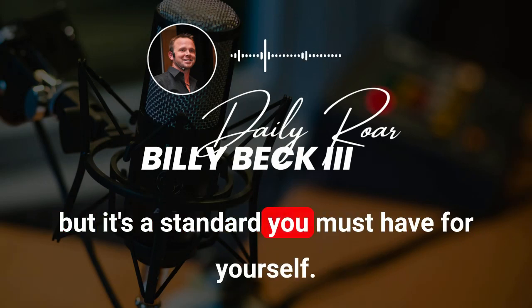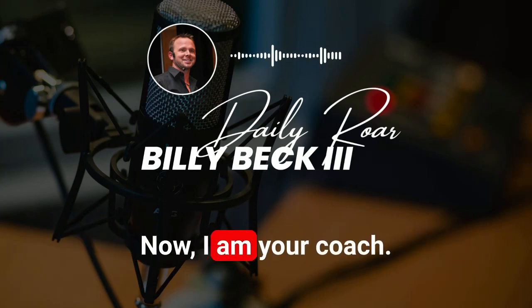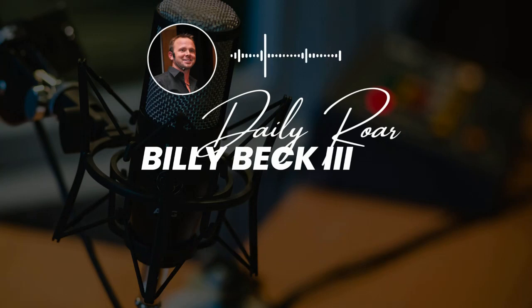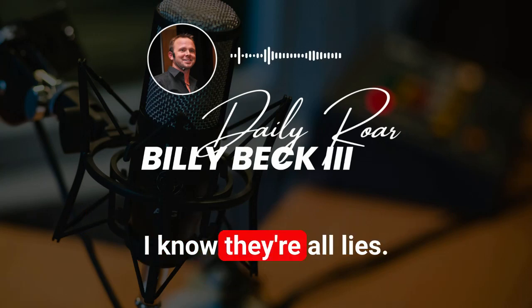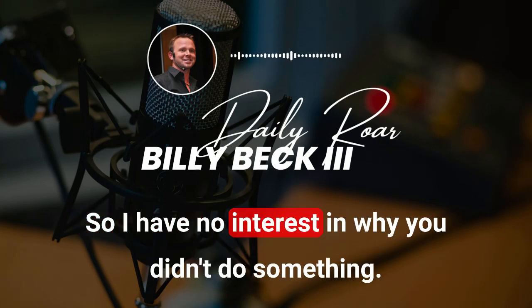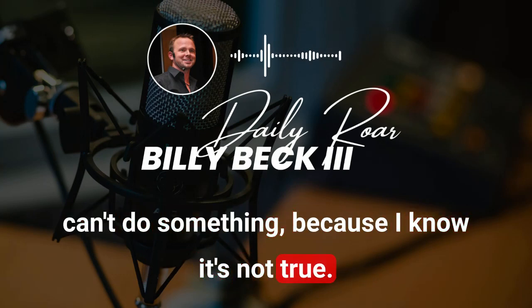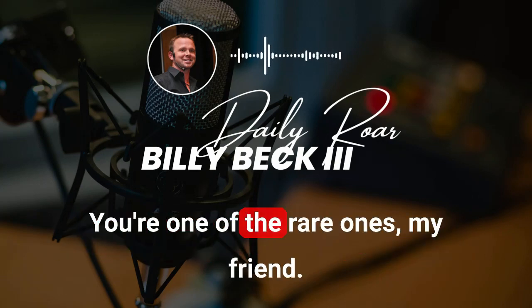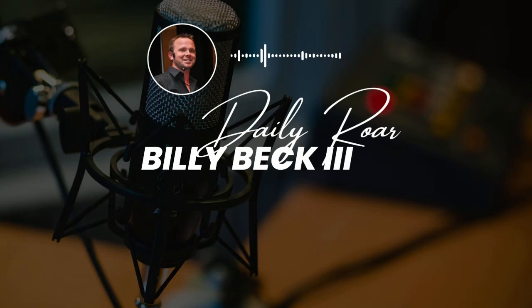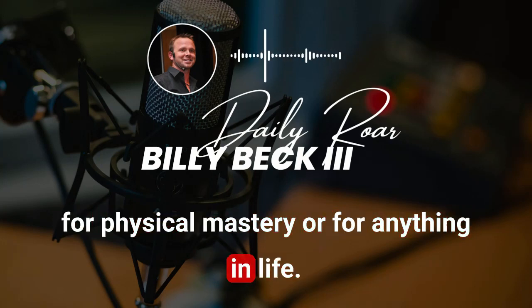I would write this down. Law number one: I absolutely and utterly refuse every story of limitation that I use to rationalize and justify being less than I am. That is the belief you want to install — you probably already have it in other areas of your life, probably in business. It's a standard you must have for yourself. This involves no one else — just you. I am your coach. How much do I care about your excuses? I know they're all lies.